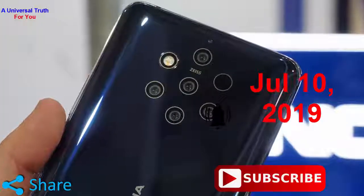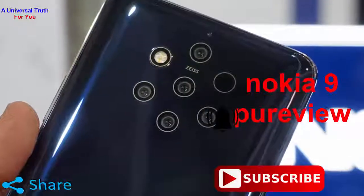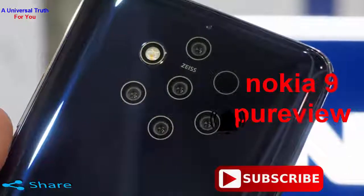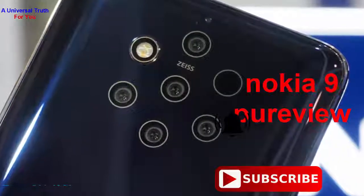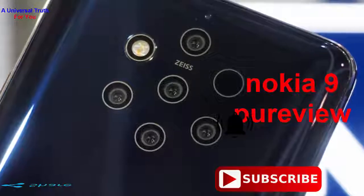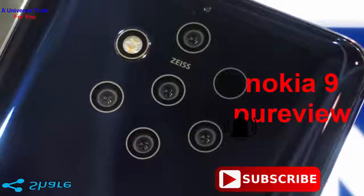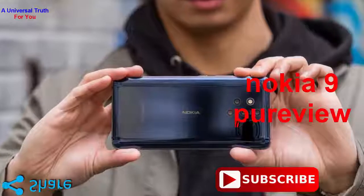Depth of Field effect is a big draw in smartphone cameras these days. On the Nokia 9 PureView, the depth map on clicked images is 12-megapixels. In addition to this, it offers 1,200 layers of depth data. Every image captured on the Nokia 9 PureView is HDR with up to 12.4 stops of dynamic range and a full scene 12-megapixel depth map, claims the company.